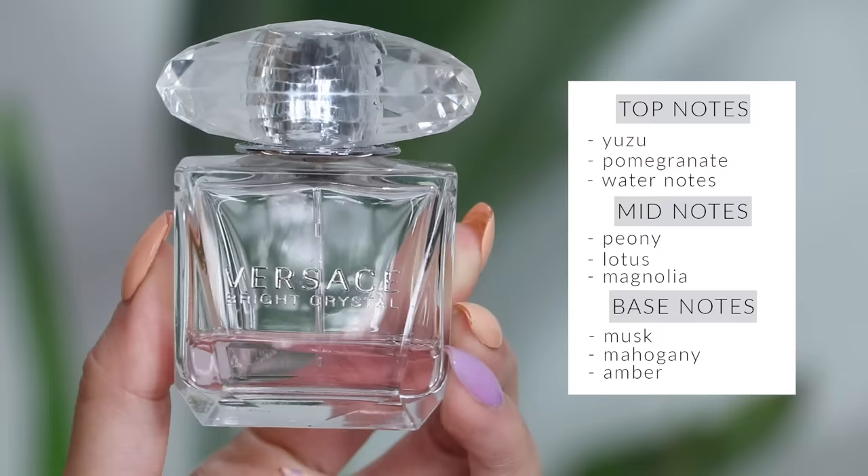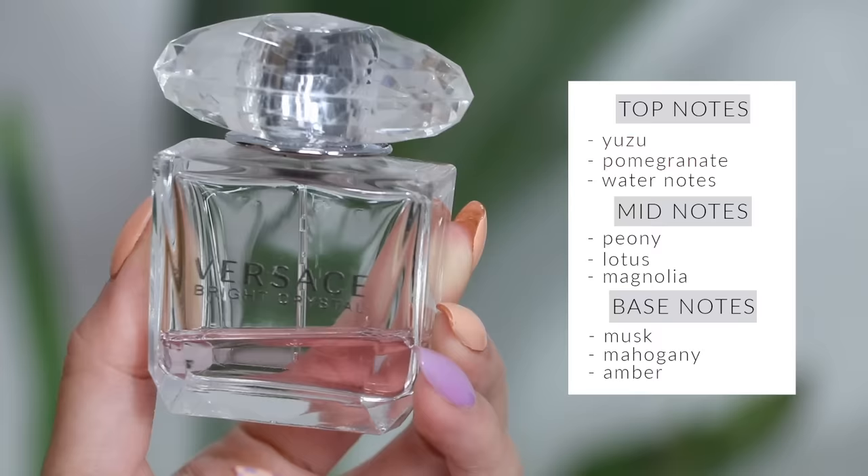Versace Bright Crystal is another really amazing perfume that lasts an incredible amount of time on the skin. It's definitely my second favorite Versace — I prefer their Crystal Noir over this one. This one is a little bit more for the daytime, though it's also beautiful at night. It's very feminine but also warm and inviting — when I think of someone wearing this, I picture them being really friendly and easy to talk to.